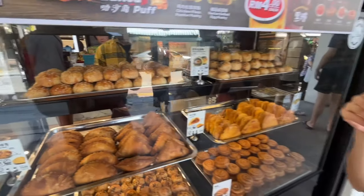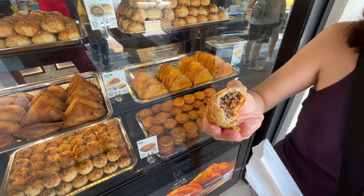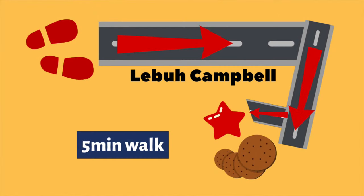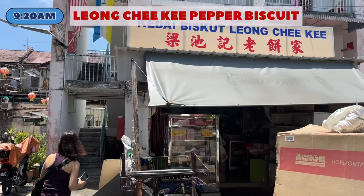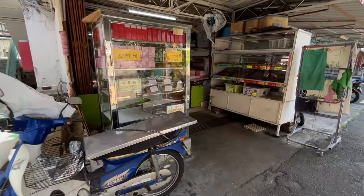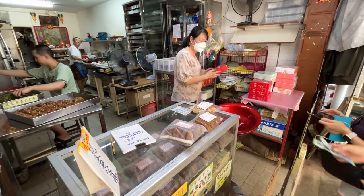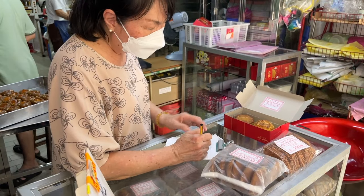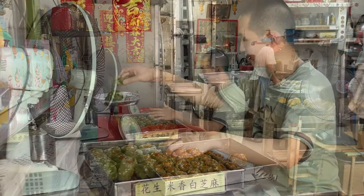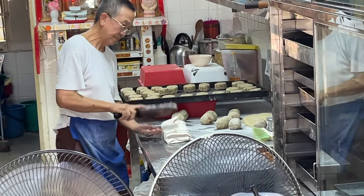Ban Hiang also sells some freshly baked items which we could not resist trying. Just a five-minute walk from Ban Hiang, you can find an old school biscuit shop that has been around for more than 60 years. Located at People's Court on Lebuh Cintra, it is currently being helmed by the second generation. Each biscuit here is handmade by Mr. Leong from scratch. Be sure to try out their pepper biscuits which are crunchy and fragrant. If you are there during the mid-autumn festival, do get their moon cakes as they are also very delicious.